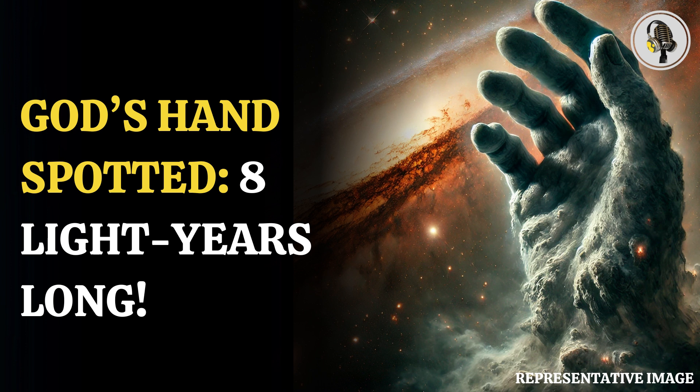In the image, it looks like the God's hand is about to grip ESO257-19, PGC213338. But in reality, the distance between them is about 100 million light-years.